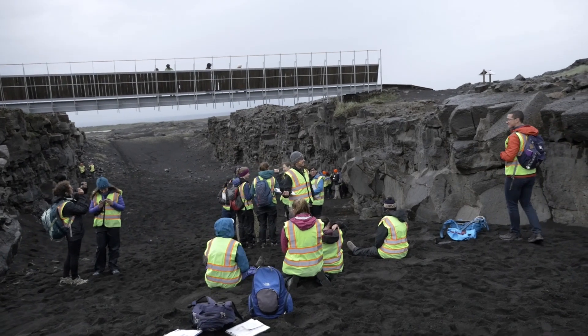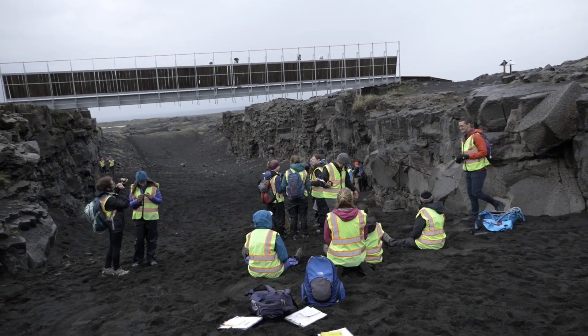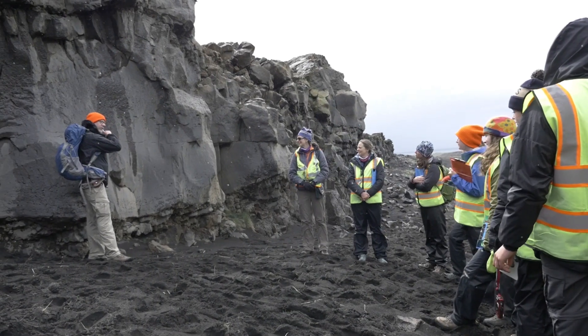Some of what we did yesterday was about the excitement of what you can see in Iceland that you can't see other places. Standing on the Mid-Atlantic Ridge is something that you don't get to do usually, because you can't stand in the middle of the ocean waters.